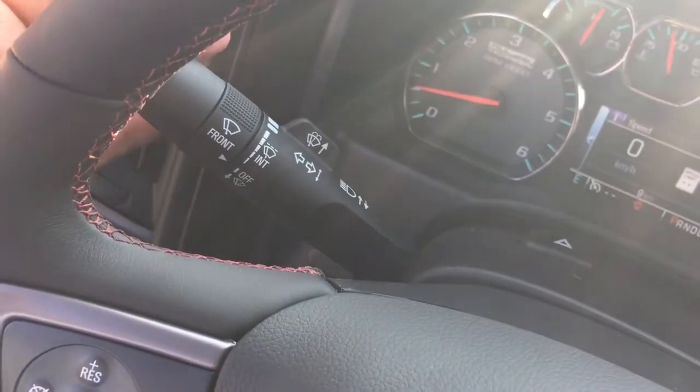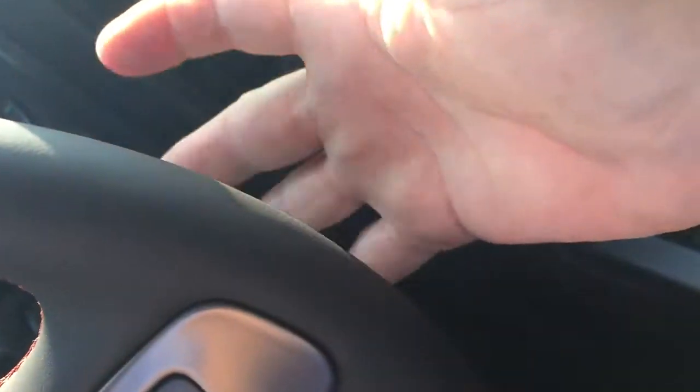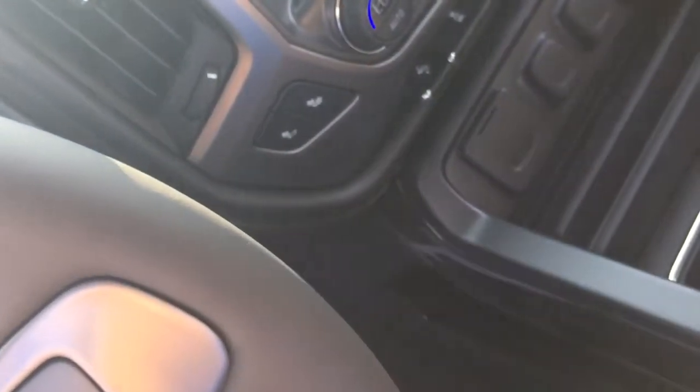On the steering column you have headlights, turn signals, intermittent wipers, hands-free calling, and voice command. Toggles on the other side control the volume.